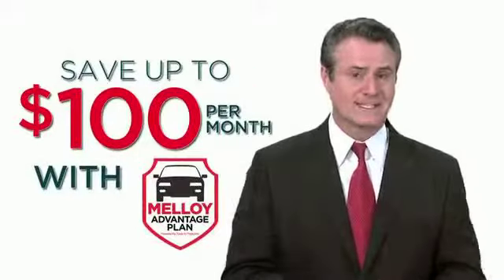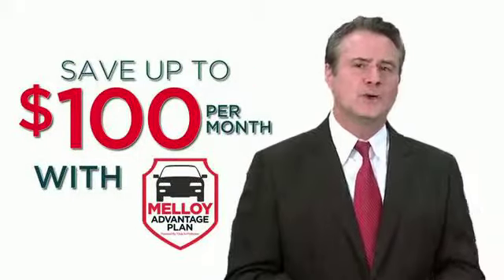Now that's trade-in assistance. Sound too good to be true? Well, it isn't. Remember, to see how much you'll save and avoid being upside down, just fill out the form and click Submit. You'll also get this additional personalized offer.